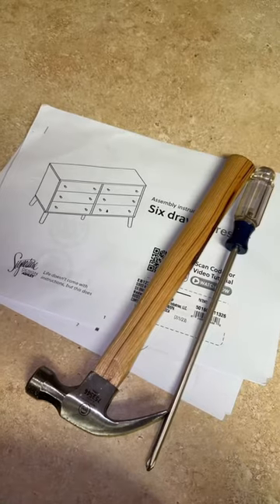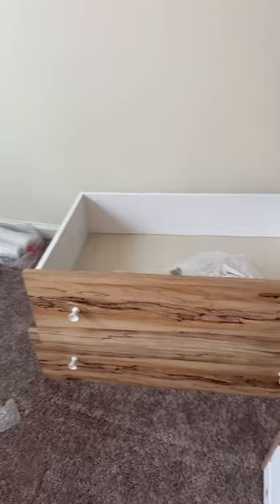On today's episode of Sarah the Builder, I'm going to be building the kids dresser. I just didn't want to wait for Mike — but look how cute it is! I got it from Ashley's Furniture.